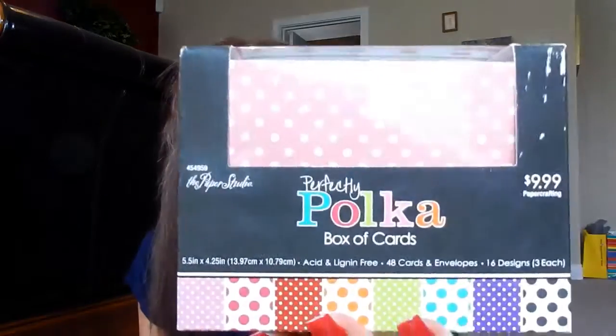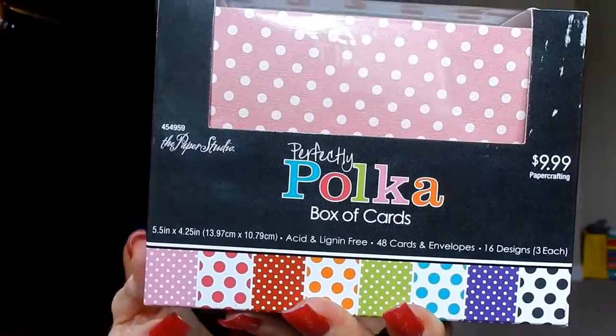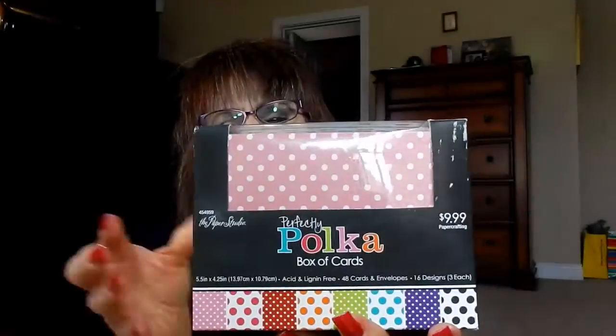First, I went over to Hobby Lobby and I purchased these pretty polka-dotted box cards — I got them at 50% off, so it was a good deal. They made me think of Minnie Mouse because they're polka-dotted. You get the big dots and the little dots and an assortment of different colors. If anybody knows me, they know that Minnie Mouse is my fashion icon, and anything polka-dotted I kind of gravitate towards. I'm like, how can I make that Minnie Mouse?